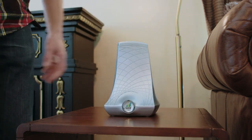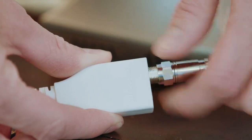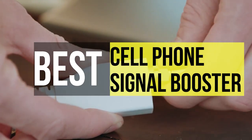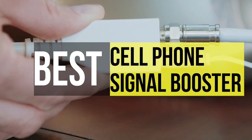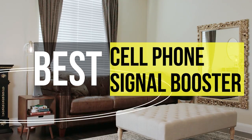Hey guys, welcome back to our YouTube channel. Hope you all are doing well. So in today's video, we'll be discussing the best cell phone signal boosters of 2022. All the links to the products are given in the description below. So without further ado, let's jump straight into the video.